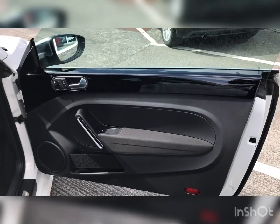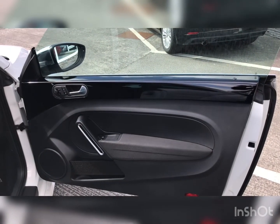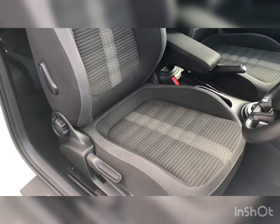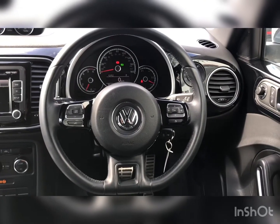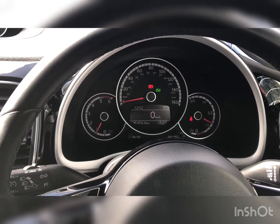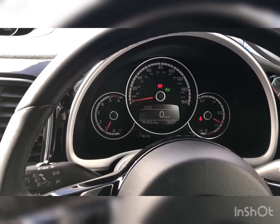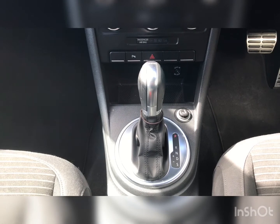Moving to the interior of the car, we can see it's finished in polished piano black inlays, Volkswagen Beetle sport seats, a multifunctional steering wheel, and in keeping with the Beetle heritage, a centre speedometer and DSG automatic gearbox.